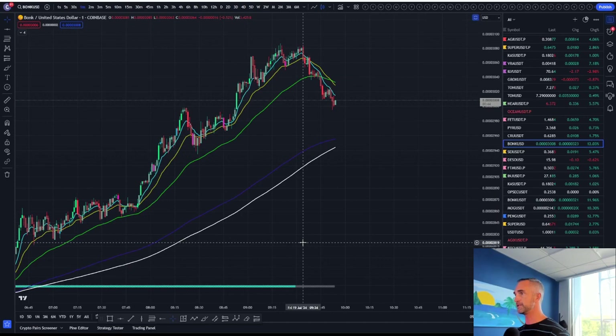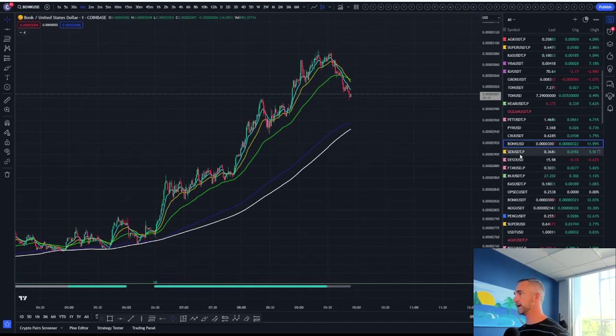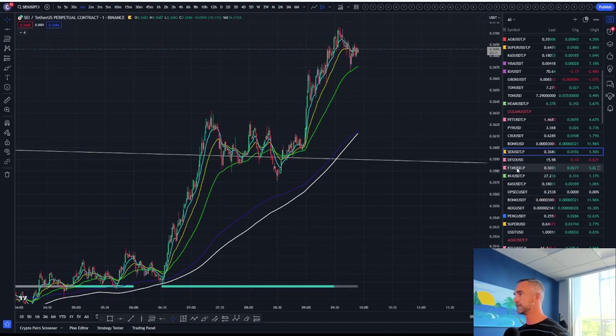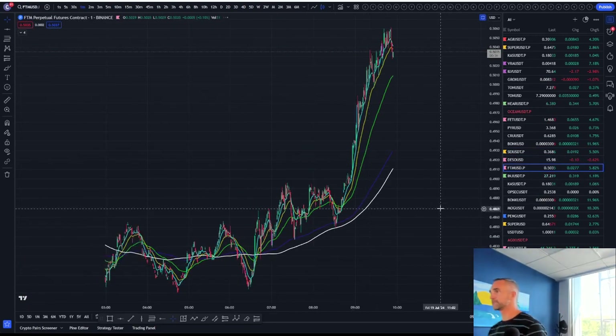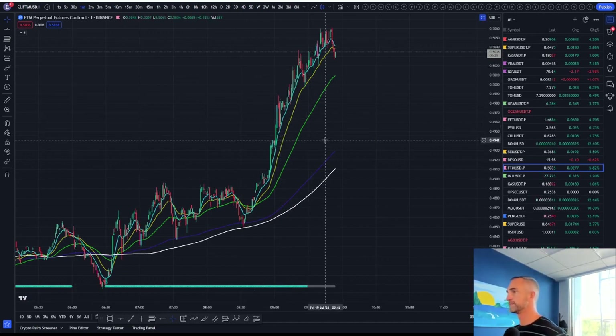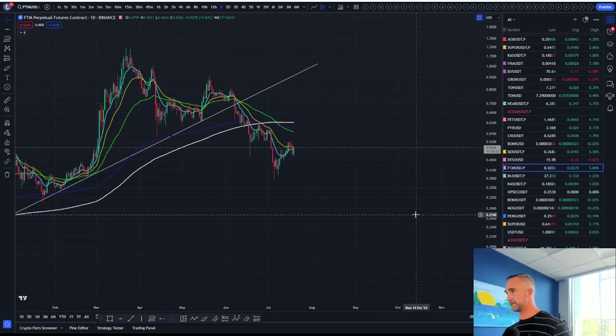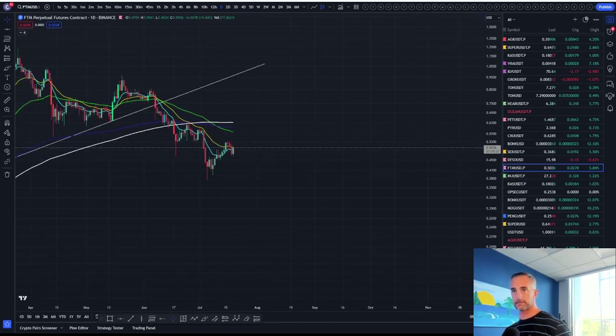Bonk up 11% today — I'm going to be keeping a keen eye on this one. Say up 5%, Phantom up 5%. All the alts are getting a nice breather here. Let's see if they get a bit of a cool down over the short term. I want to see these on a higher timeframe. After getting quite beat up, Phantom is potentially putting in a higher low here.